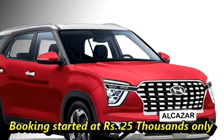Bookings of the SUV have already started at Rs. 25,000 only. Hyundai is offering 6 or 7-seater configurations of the Alcazar for the Indian market.